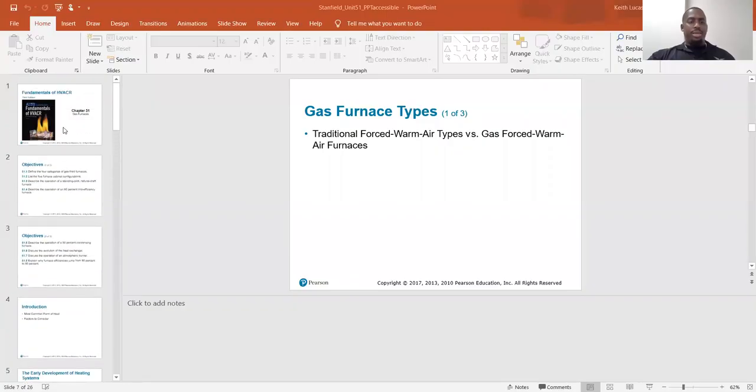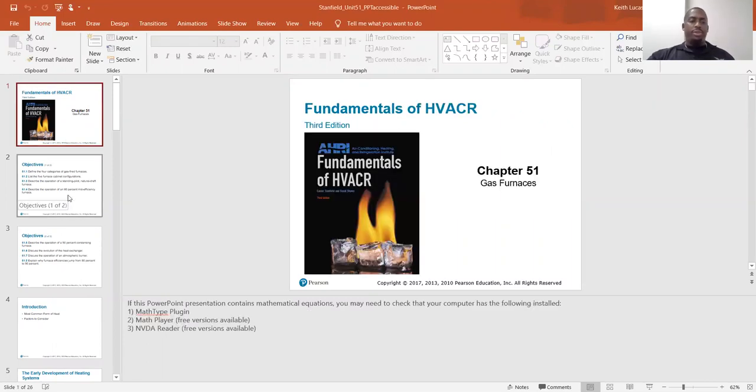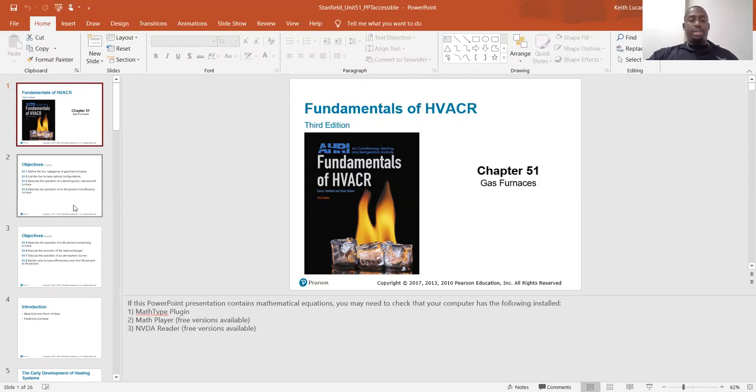I like talking about gas heat because it's just one of my favorite topics. I like working on furnaces. I find them pretty easy once you kind of learn them, learn the sequence of operation and everything, and it keeps you busy in the winter. Furnace service calls and furnace changeouts, that's your wintertime money.